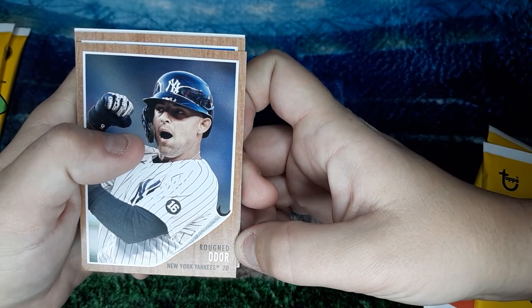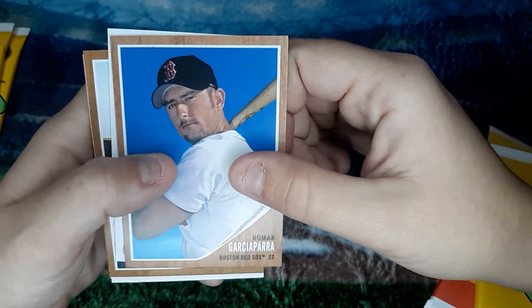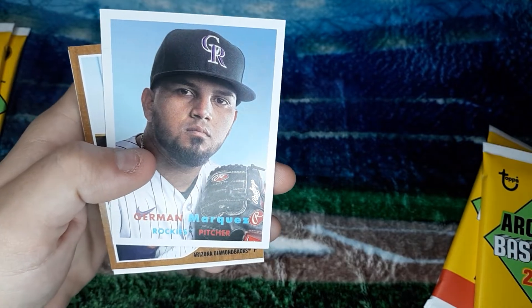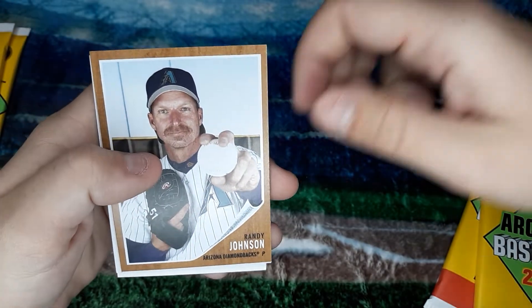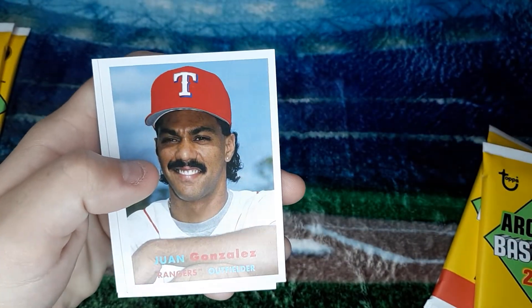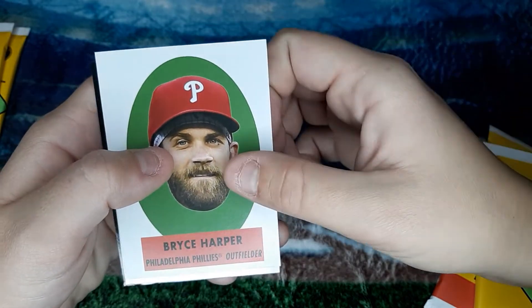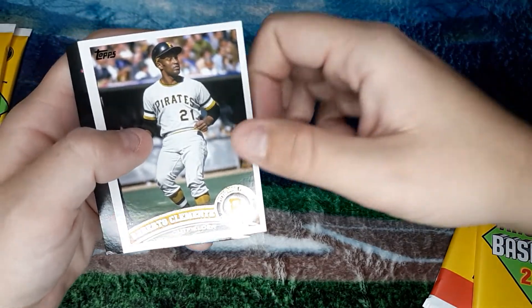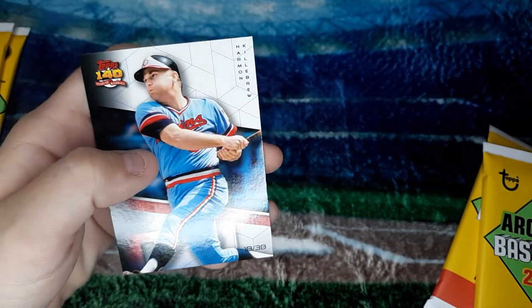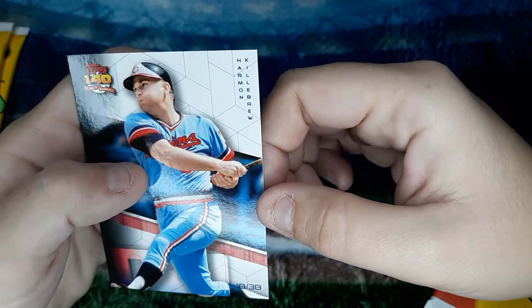Rouganand Ogle. Nomar Garciaparra. German Marquez. Randy Johnson. Juan Gonzalez. Bryce Harper — that's a weird looking card, there's literally nothing on the back. Roberto Clemente. And Harmon Killebrew.